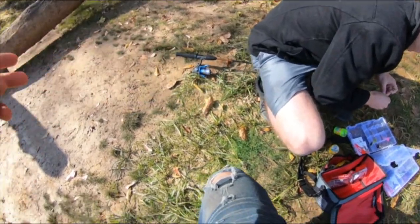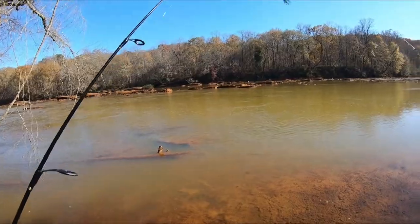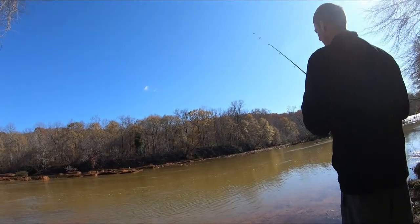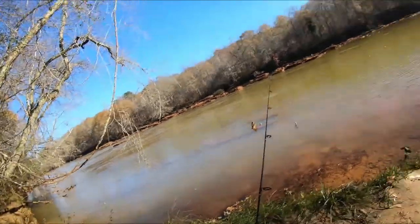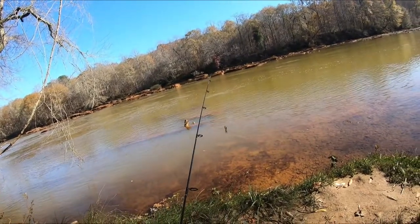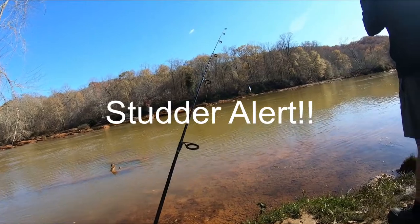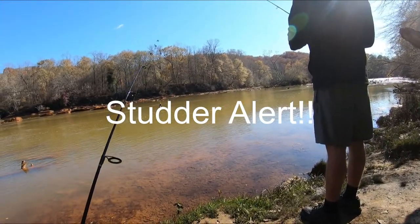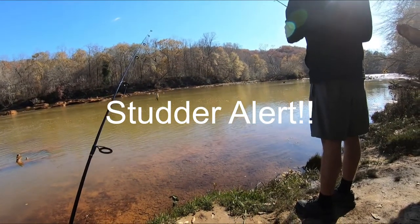So I got a rooster tail going on right now. I'm not really having luck with the rooster tail. He is using the power bait and just letting it flow down the river. For trout fishing, what you want to do is find the currents and the deep pools — let your bait flow down the currents and go into the deep pools, because that's where lots of trout are waiting for food to go in front of their face, and that's what the trout is gonna go and attack.